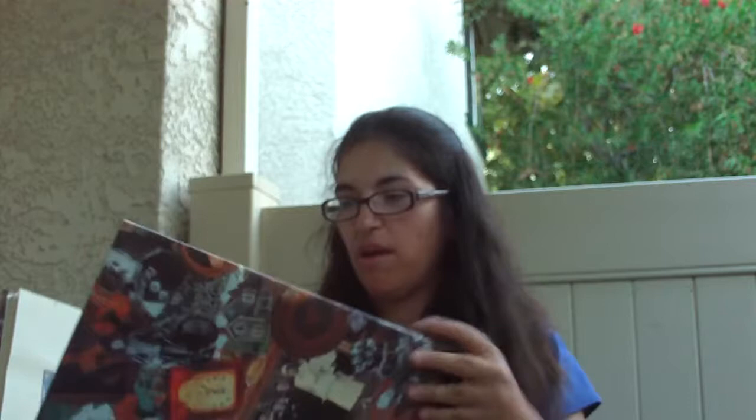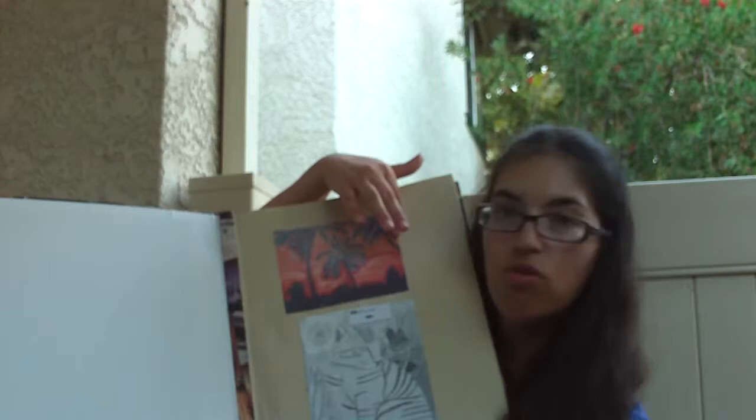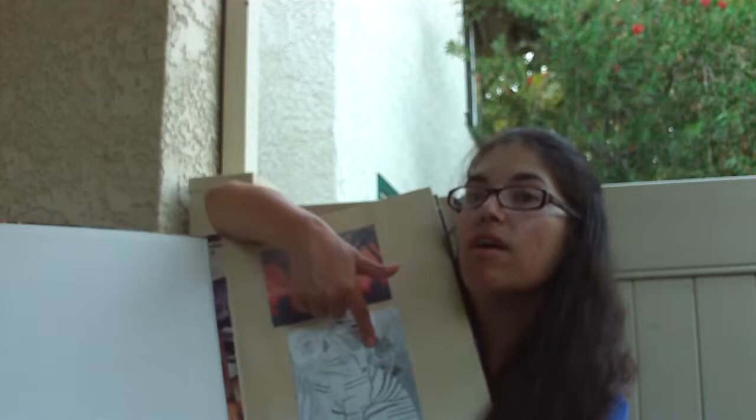This right here is a printout of a Hawaiian sunset that I painted back in 2009. This is a cat that I drew — this is a photocopy of it.